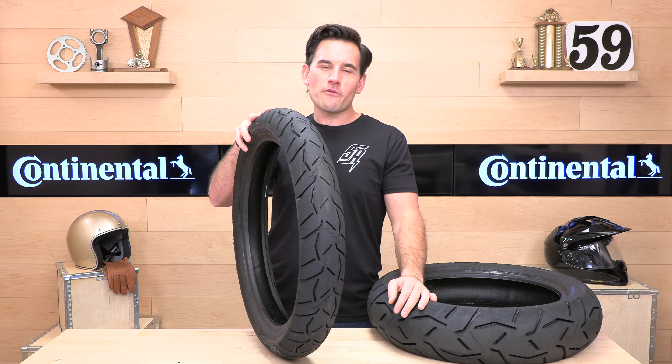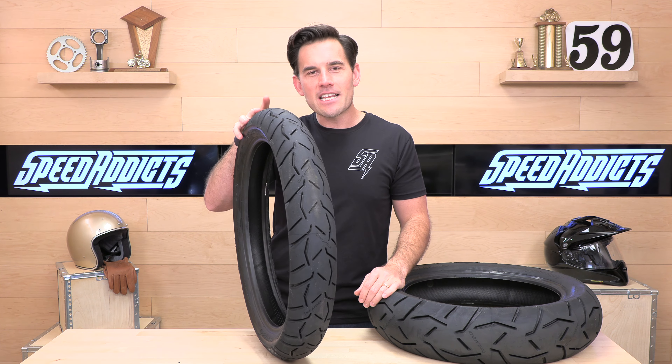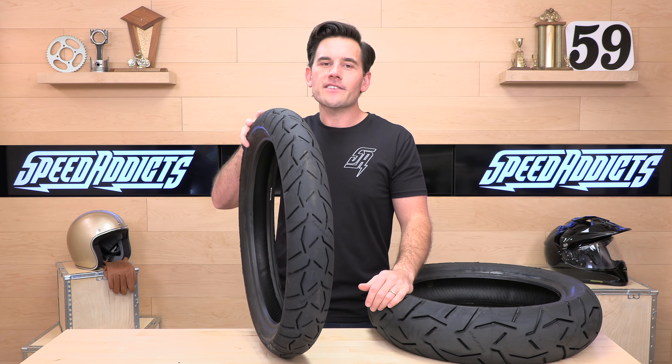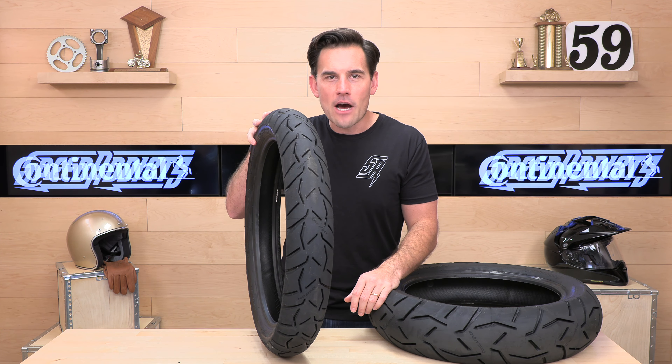That does it for the Trail Attack 3. We appreciate you for watching. If you've got questions, Speed Addicts are standing by at speedaddicts.com through email, live chat, and phone support. As always, you can drop your questions or comments in the section below. We'll see you next time to find out what's in the crate.